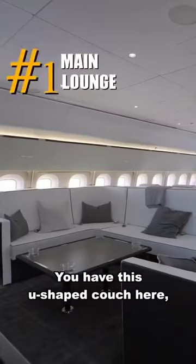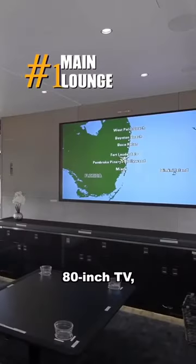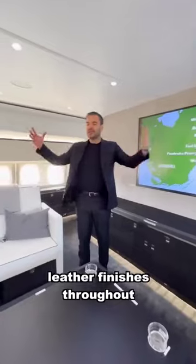Number one: the main lounge. You have this U-shaped couch, an 80-inch TV, coffee table, and leather finishes throughout.